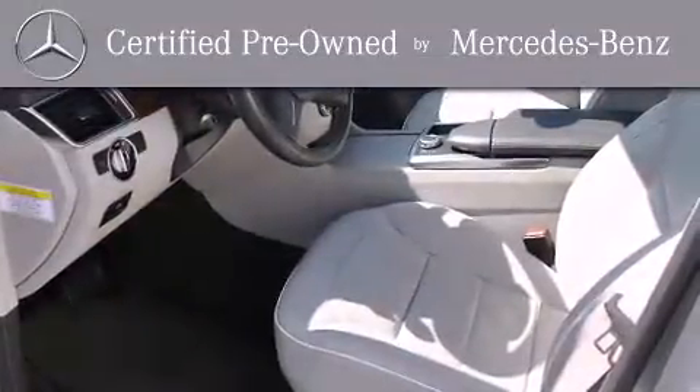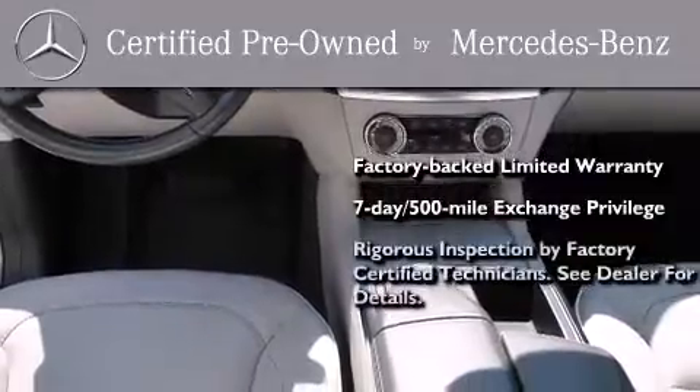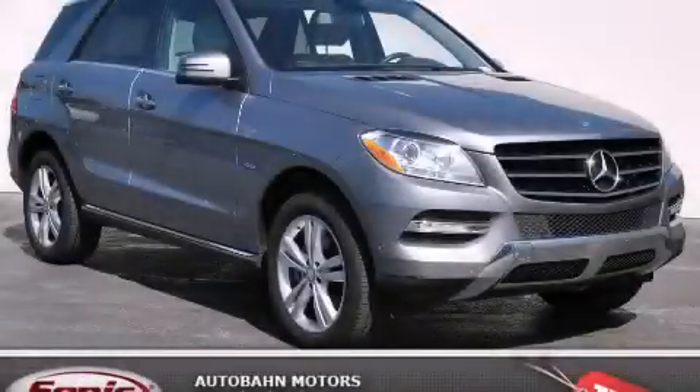This certified Mercedes-Benz isn't your typical used car. It comes with a one-year, factory-backed, limited warranty with no deductible, a seven-day, 500-mile exchange privilege, and virtually every system was rigorously inspected by factory-certified technicians. Consider it with confidence. Please call us today for more information on this great vehicle.